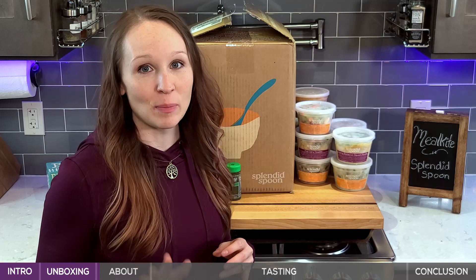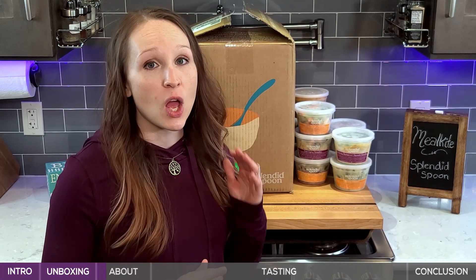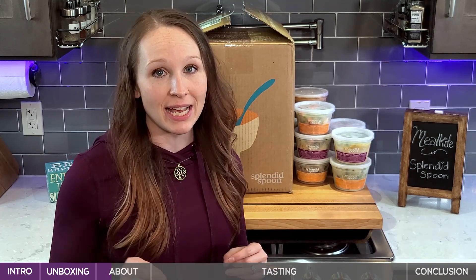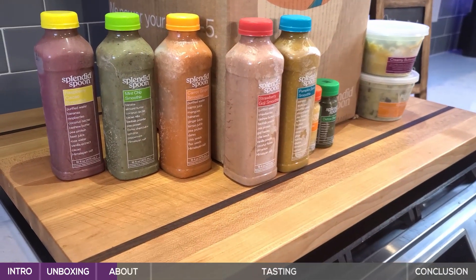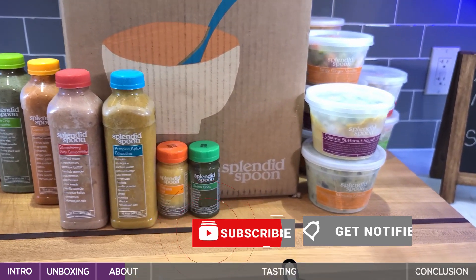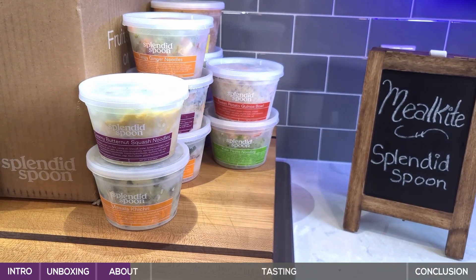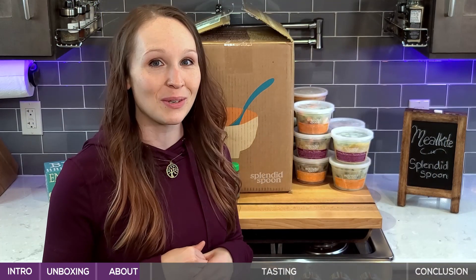A little more about Splendid Spoon: all of their food is 100% vegan, soy-free, gluten-free, and mostly organic. They estimate that their smoothies are actually 95% organic. They also have a good balance of keeping some customer favorites on the menu from week to week and some that they change up, so you have some variety. Currently they have over 55 different options to choose from. We're going to reheat a couple of these, do a few taste tests, and give you a sense of what to expect when you order.